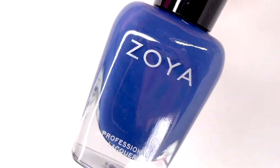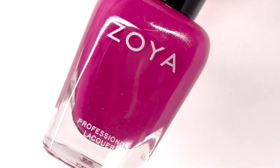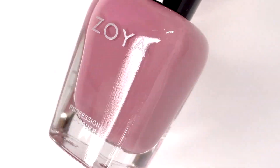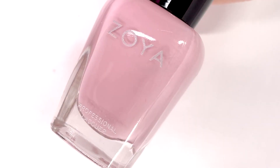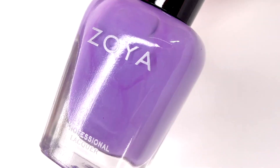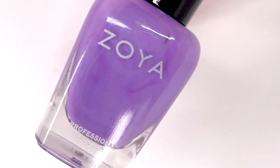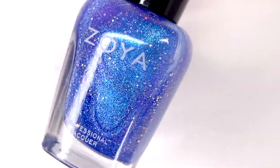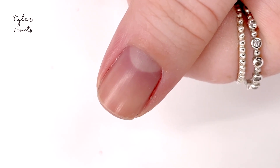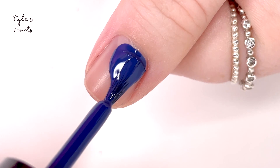Hey everyone, welcome back to 25cps. Today I'm going to be swatching the new Zoya Abundance Spring 2022 collection. It consists of six new polishes and it's a really fun collection that has a color story, which I always appreciate. It's kind of a mix of some pinks and some transitions into blues, so I'm really excited about it. There's one shining star in this collection in my opinion, so let's start swatching.